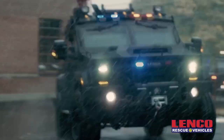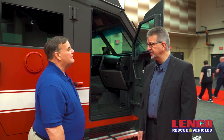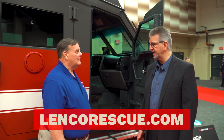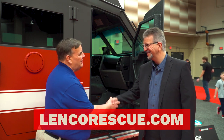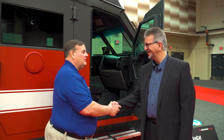Jimmy, this is an absolutely amazing vehicle. Where can our viewers go to get more information? They can find us at just about every trade show like FDIC, or they can find us at LencoRescue.com. Thank you so much for taking your time, Jimmy, to talk about this vehicle. It's great that you have such a wonderful vehicle to keep us all safe. Thank you very much.